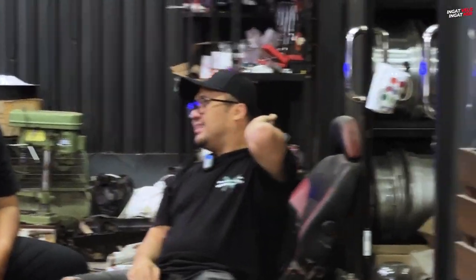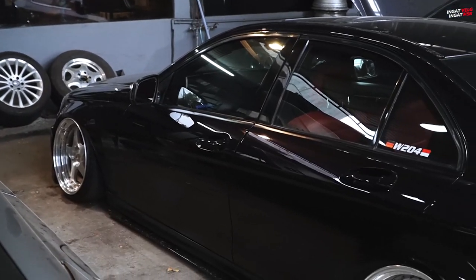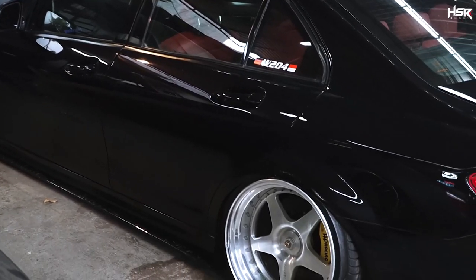Mobil ini bener-bener namanya tuck, depan belakang. Kalau fitment, dia sejajar antara lip sama body sama fender, dia sejajar. Itu yang Mercy 204 itu ya? Iya, itu berarti fitment. Nge-fit, jadi dia gak nyangkut antara ban stretch sama lip, dia sama.